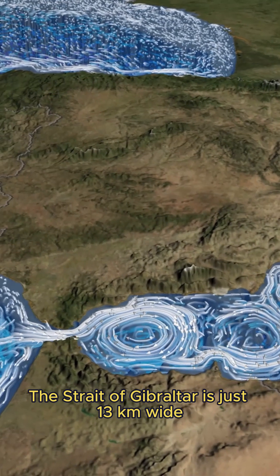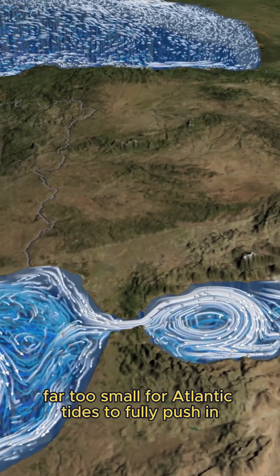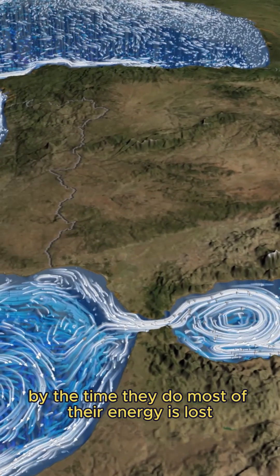The Strait of Gibraltar is just 13 kilometers wide — far too small for Atlantic tides to fully push in. By the time they do, most of their energy is lost.